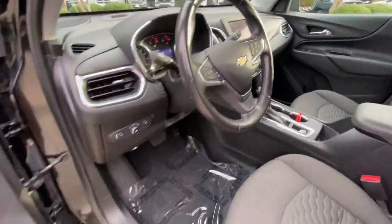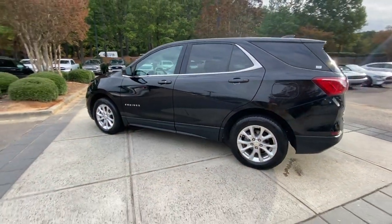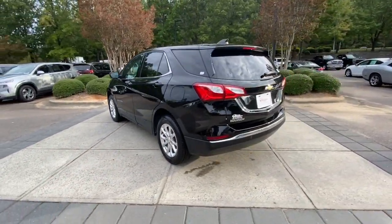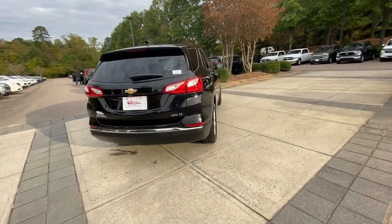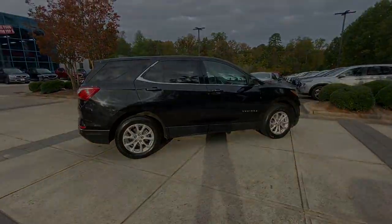These are just some of the great options this vehicle comes with: pre-collision system, lane departure warning, heated driver's seat, keyless entry, all-wheel drive, power lift gate, heated mirrors, keyless start, lane keeping assist, and satellite radio.